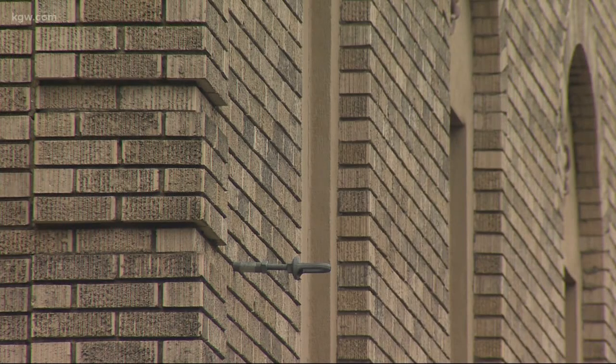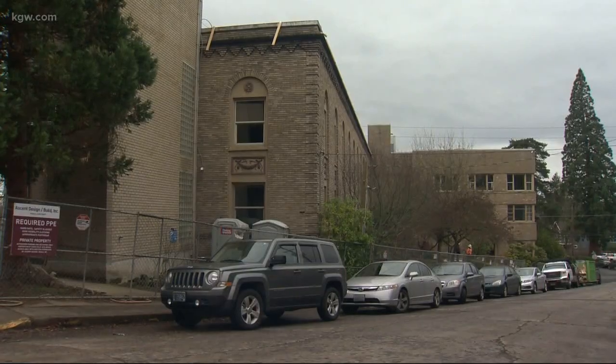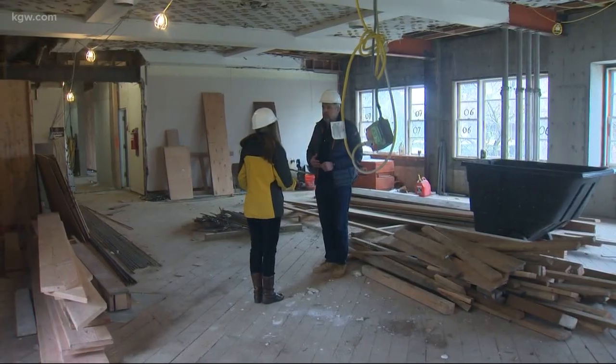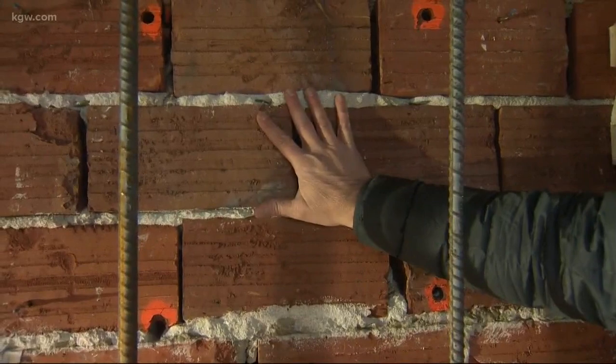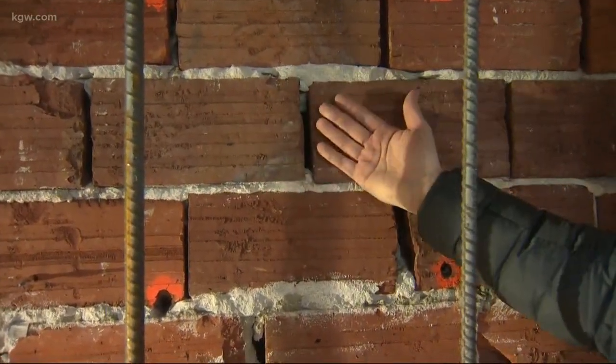It's an old building, about 35,000 square feet. Ed Valak and his iBuild PDX team are making sure it will stay standing through the kind of mega earthquake scientists say could strike the Pacific Northwest at any time. Old brick, there's no reinforcing in it, so if there's any kind of earthquake, it would just crumble and the whole building would fall apart. It is not an easy task.